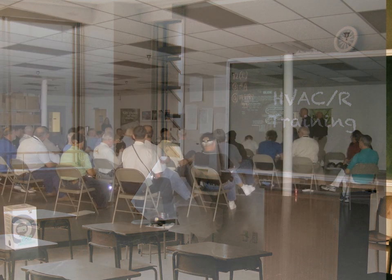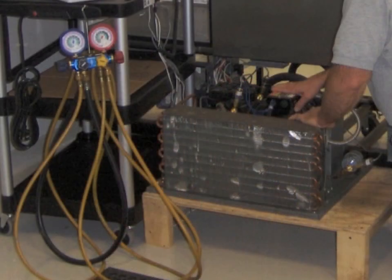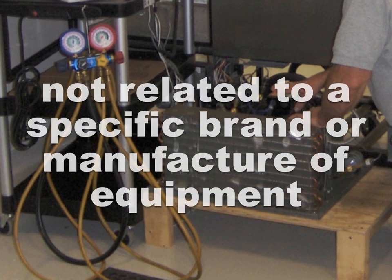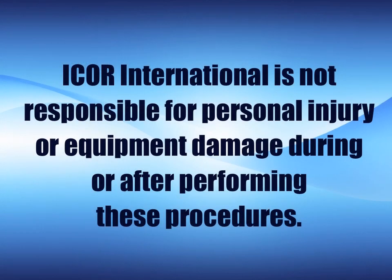I-Corps International is committed to the training and education of technicians in the air conditioning and refrigeration industry. Keeping with this commitment, we've developed this presentation as a guide to assist the competent and experienced HVAC-R service technician. It should be understood that the procedures that follow are not related to a specific brand or manufacturer of equipment, but should be considered a guideline for refrigeration equipment in general. I-Corps International is not responsible for personal injury or equipment damage during or after performing these procedures.